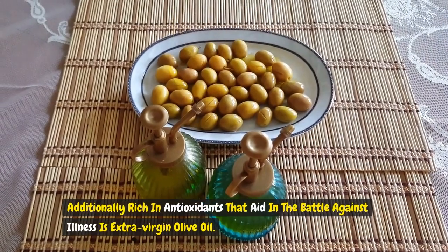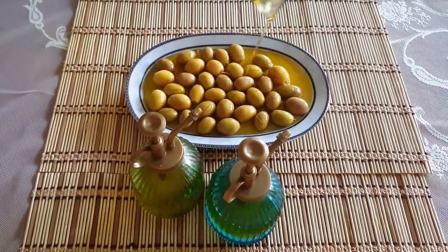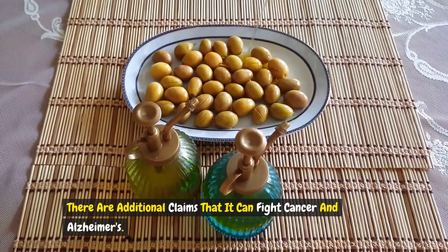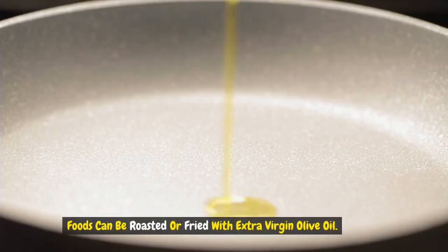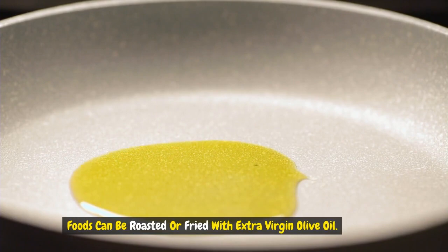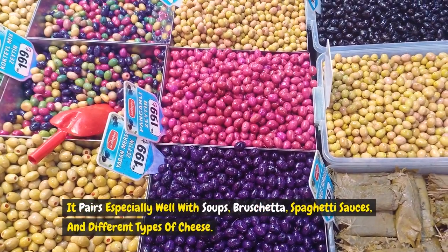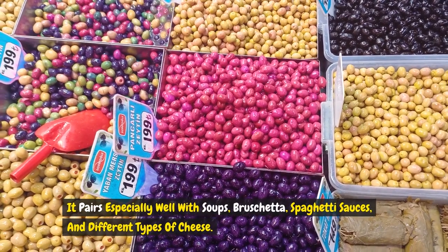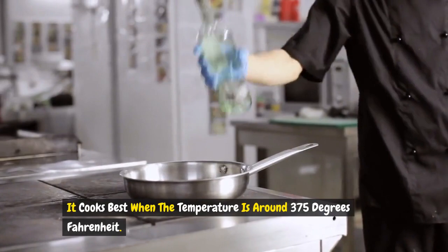Extra virgin olive oil is also rich in antioxidants that aid in fighting illness, and has anti-inflammatory and anti-cardiac effects. There are additional claims that it can help fight cancer and Alzheimer's. Foods can be roasted or fried with extra virgin olive oil, and it can improve a dish's flavor, color, and aroma. It pairs especially well with soups, bruschetta, spaghetti sauces, and different types of cheese, and cooks best at around 375 degrees Fahrenheit.